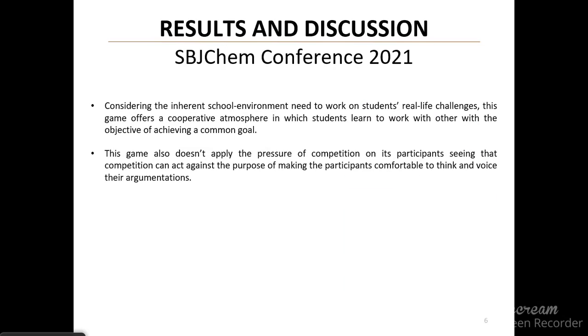Considering the inherent school environment needed to work on students' real-life challenges, this game offers a cooperative atmosphere in which students learn to work with others with the objective of achieving a common goal. This game also does not apply the pressure of competition on its participants, as competition can act against the purpose of making participants comfortable to think and voice their arguments.